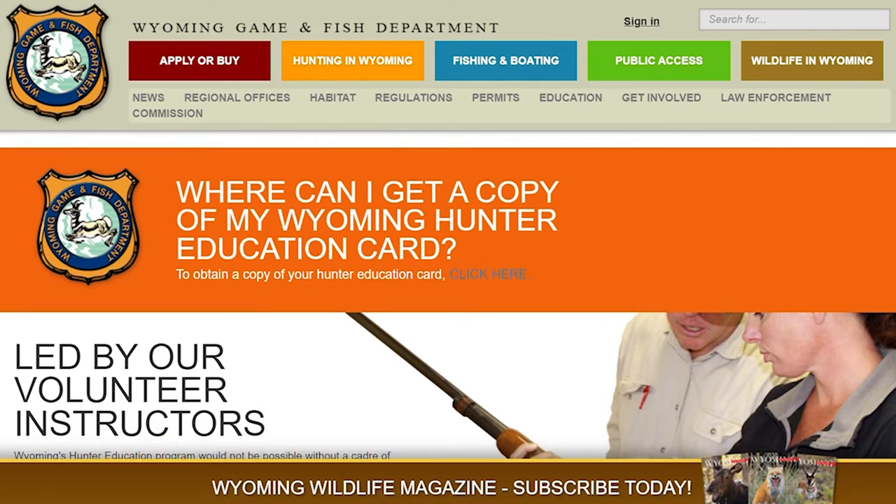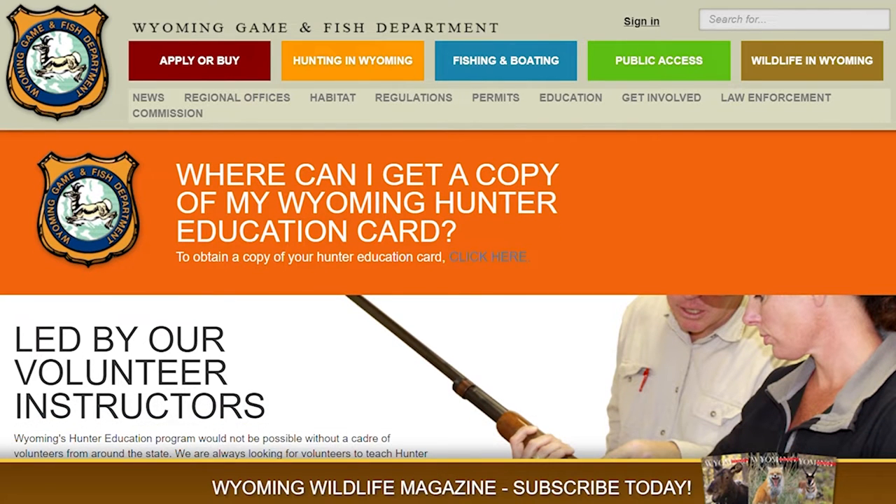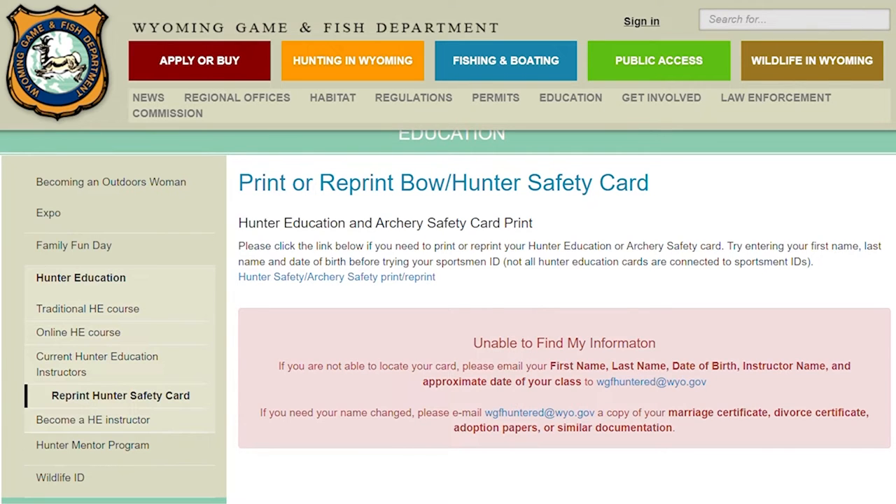Hundreds of requests come in to Game and Fish offices each year from hunters needing replacement cards, a time-consuming process for department personnel that sometimes requires a wait time for the public.